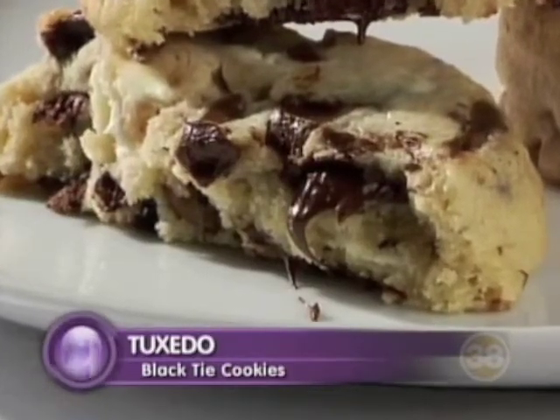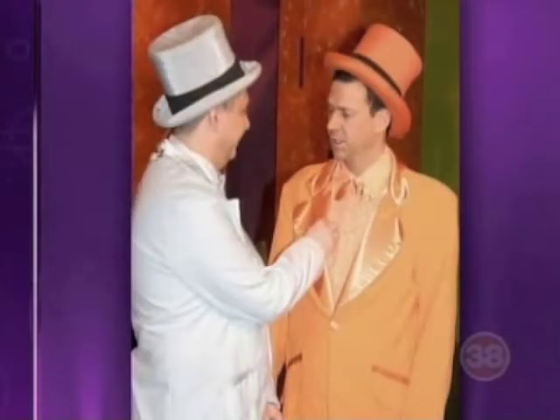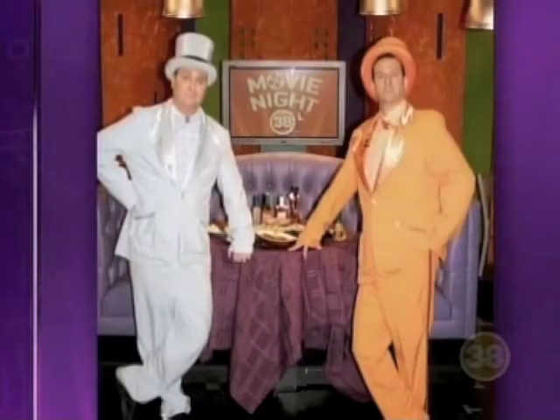When you call them Black Tie Cookies, the name of this cookie obviously is Tuxedo. My brother Dave and I are actually huge tuxedo fans — not the cookie, I mean the actual wardrobe. In fact, this was Dave and I getting ready for the prom in our tuxedos, and Dave and I hosting movie night where we ate two dozen Black Tie Cookies.